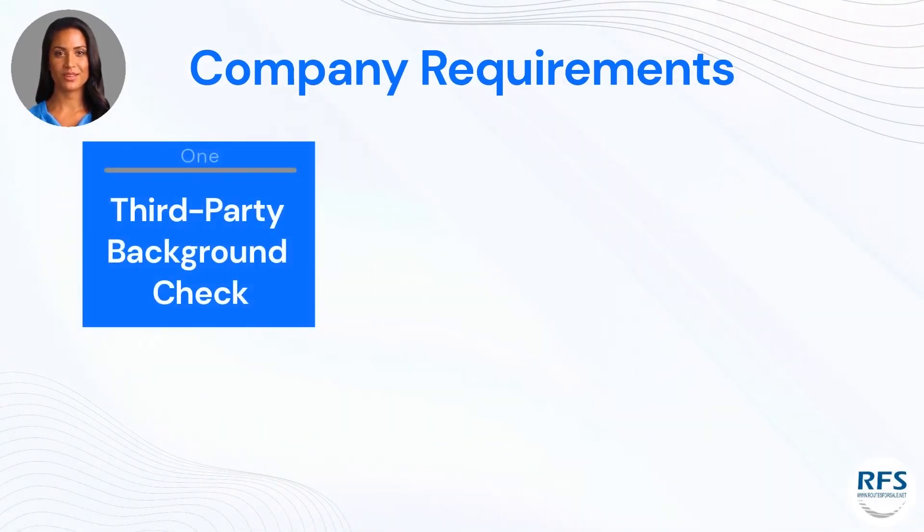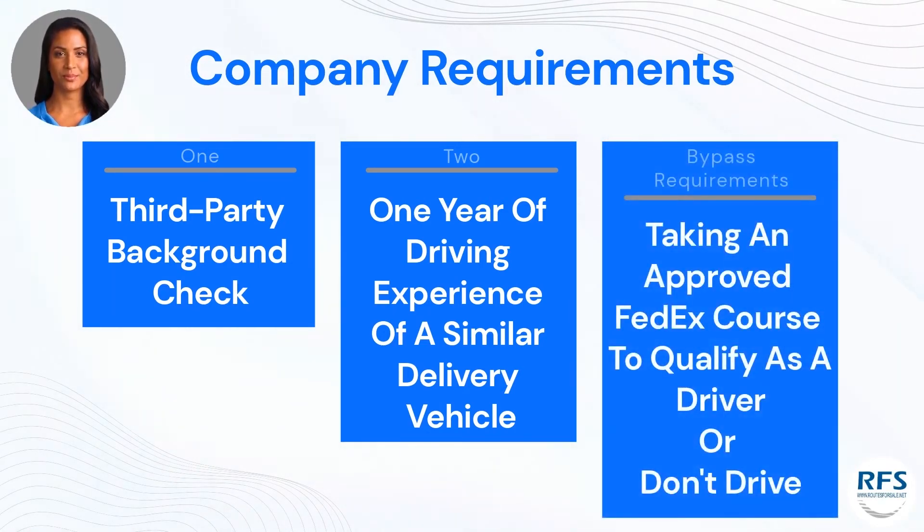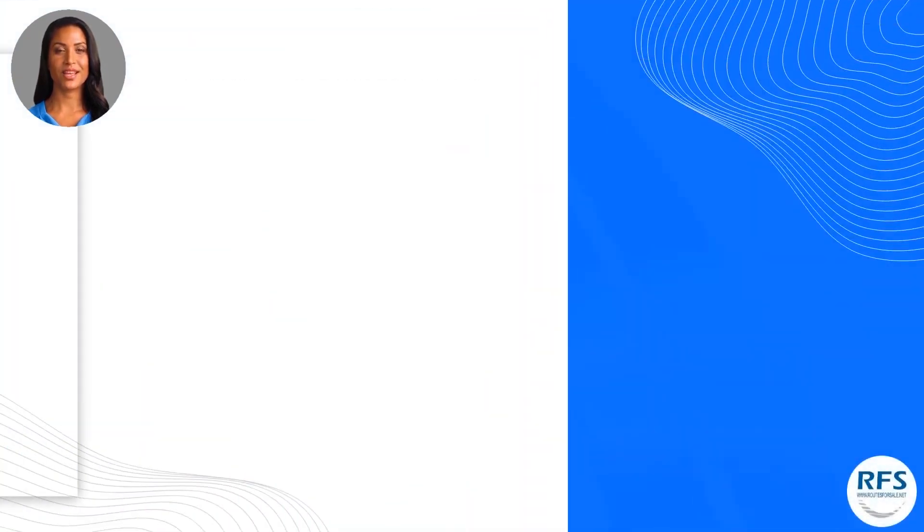The FedEx company requirements include a third-party background check — you must have no felonies and a decent driving record. Additionally, you need one year of driving experience in a similar delivery vehicle within the last three years, or five years of experience within the last ten years. If you do not meet these requirements, owners can bypass the required experience by taking an approved FedEx course to qualify as drivers. Owners do not need to meet this requirement if they don't intend to drive.